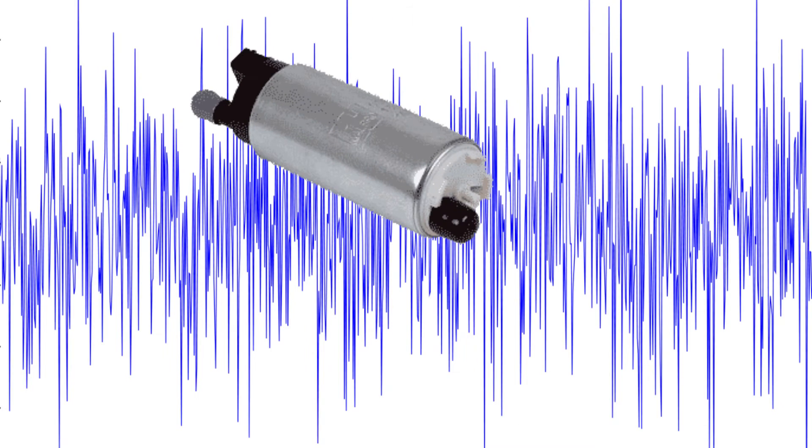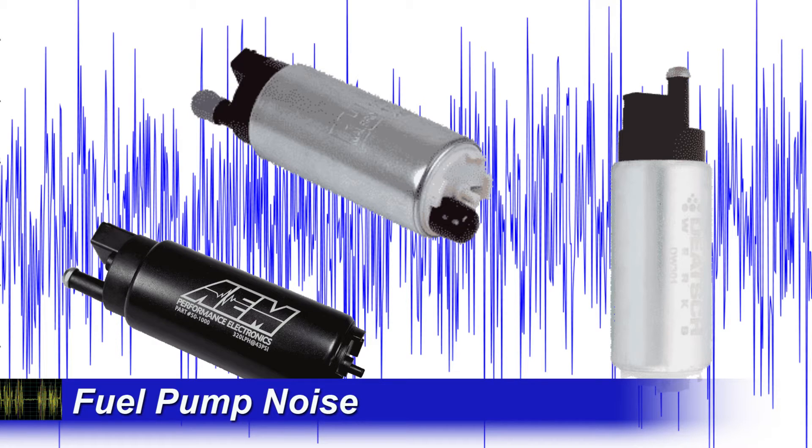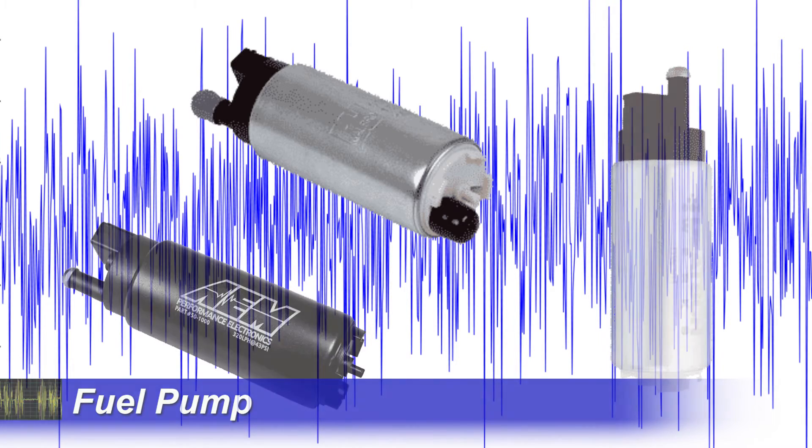Another common noise is caused by electric fuel pumps. Most are mounted inside the fuel tank, but a few are mounted on the frame rail. Some high-performance vehicles have both kinds, and some trucks have two or more. In this case, the engine is not running. And in this case, the engine is running, and the noise is clearly a continuous whine.